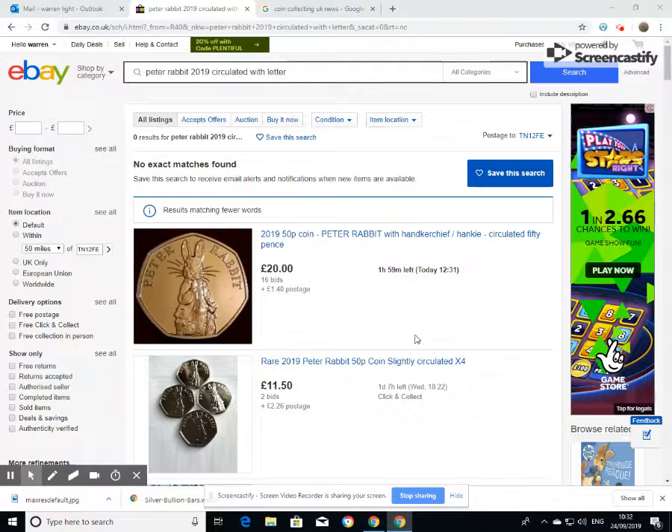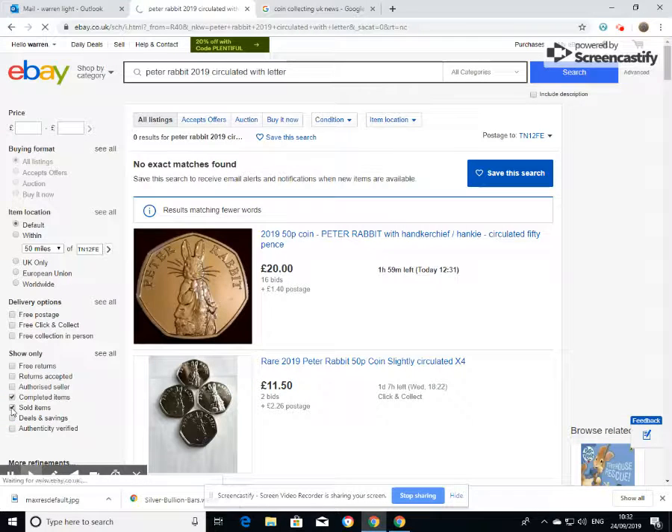Good morning. Today it's just going to be a little update about the 2019 Peter Rabbit that the Great British Coin Hunt have put into circulation. As I've always said, to get a rough idea of the price, always come down to the left-hand side and click on sold items.